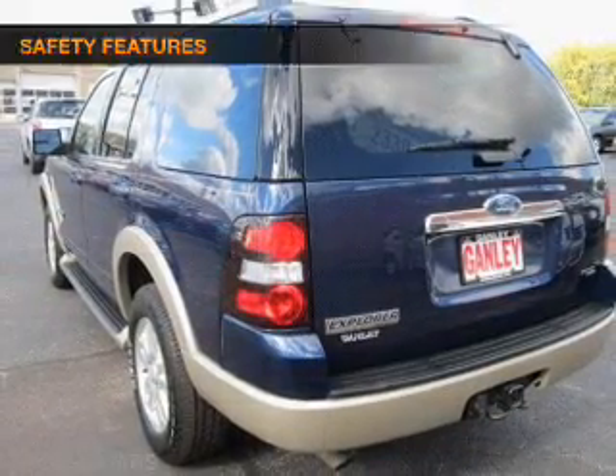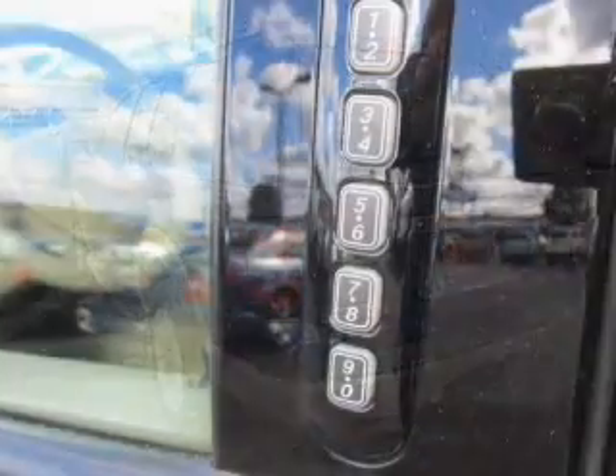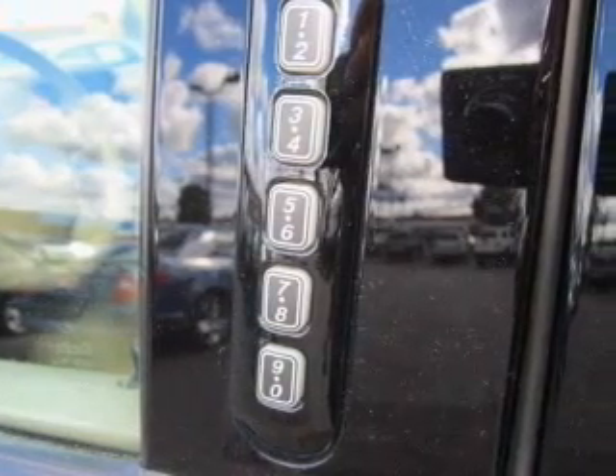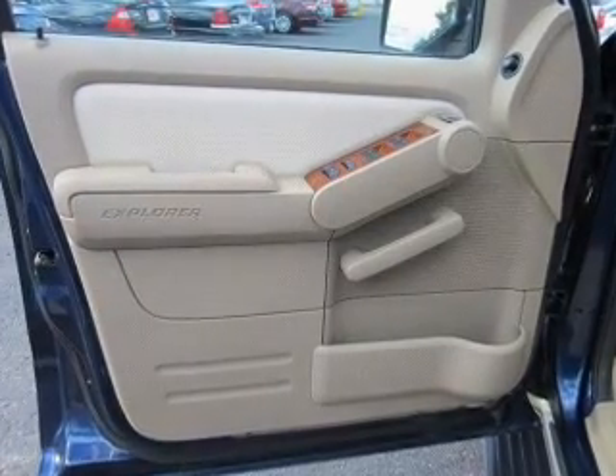Satellite radio is also included. If safety is a high priority, rest assured knowing these top safety components are included: front ventilated disc brakes, curtain head airbags, passenger airbag, side airbag, traction control, stability control, and low tire pressure warning.